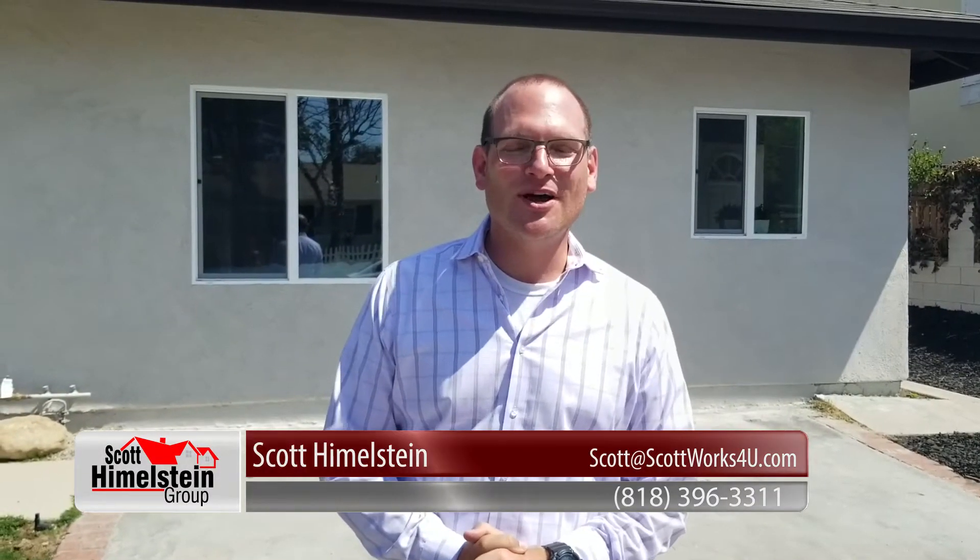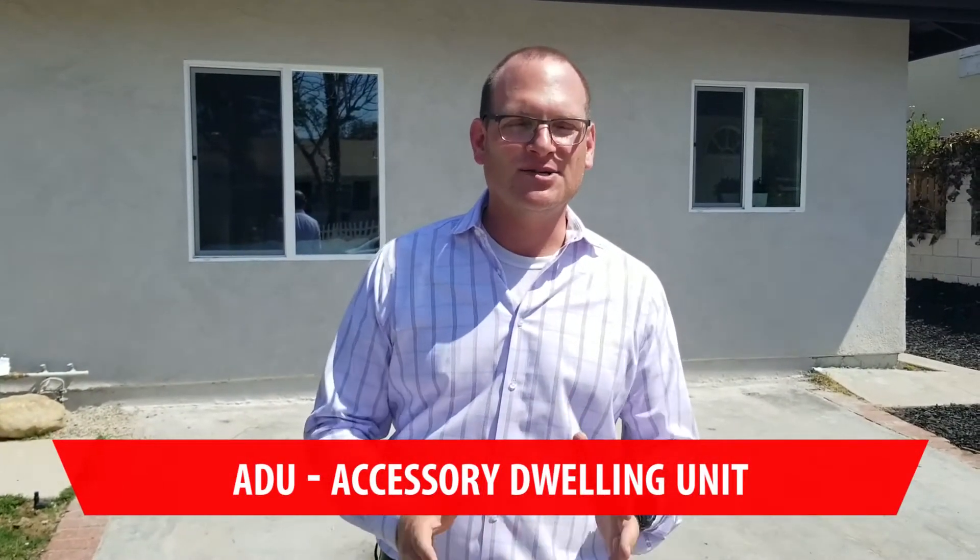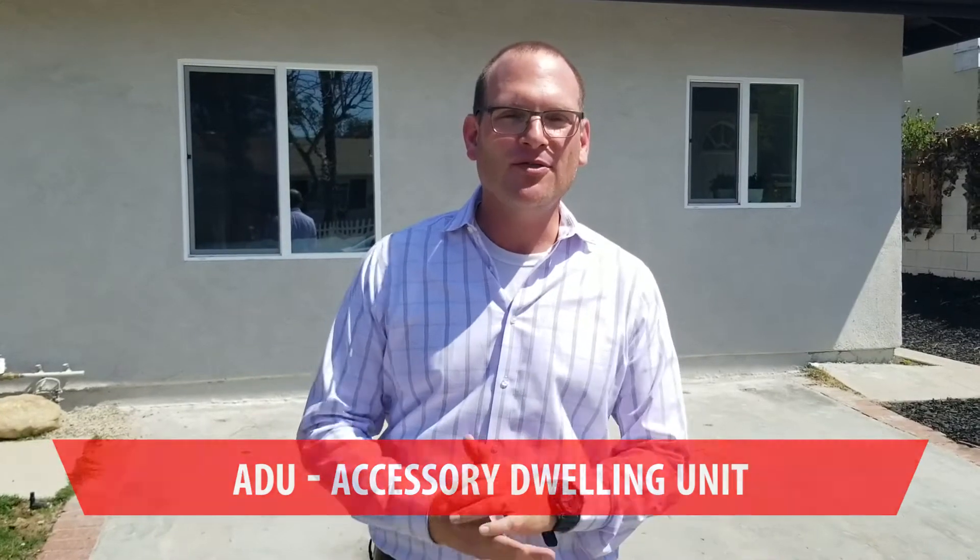Hey, Scott Himmelstein with the Scott Himmelstein Group. Welcome back to another edition of our video blog. We're always constantly talking about how we have such a housing crisis — a limited amount of housing available. One solution for that here in the city of Los Angeles has actually been the ADU, the Accessory Dwelling Unit. We're going to talk about those today and some of the things you should know if it's something you might be interested in.